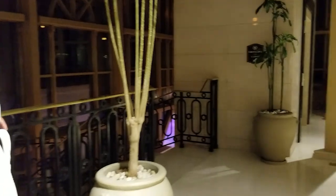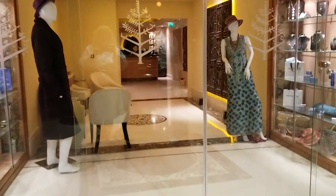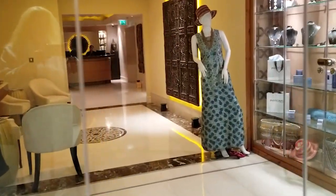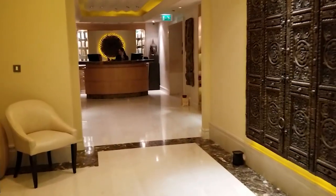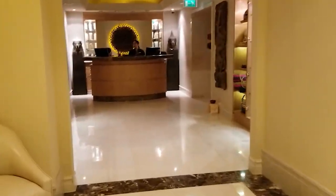Thanks so much for watching and don't forget to subscribe. Doug has found the Caesars Casino. And this is the spa, which we are going to see — including whether they have another pool in here. It smells like spa.